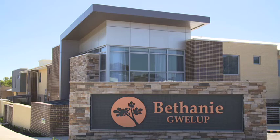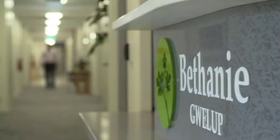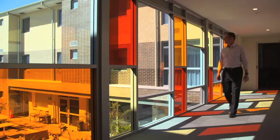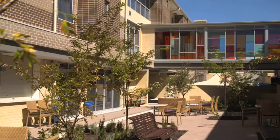The first thing to note is that there are only 62 apartments in total and 60% of them are already sold. Bethany Gwellup is a brand new lifestyle village for over 55s with one and two bedroom apartments available for sale.